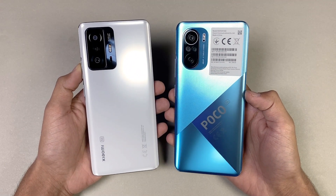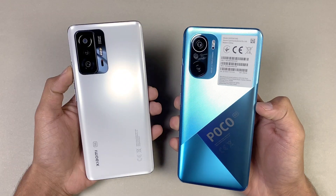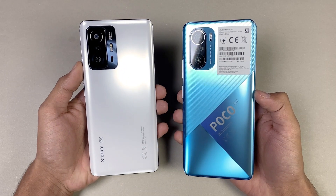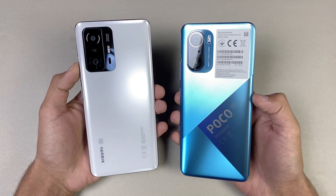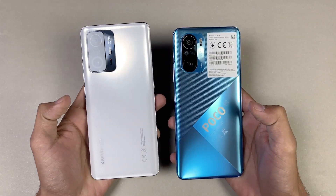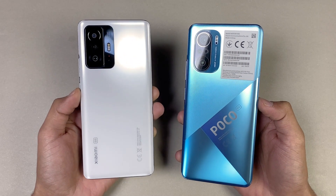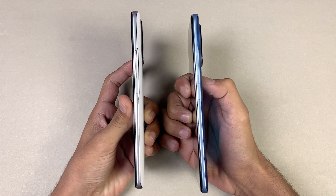On the back we have triple cameras on both phones. The POCO F3 has a 48 megapixel main camera, 8 megapixel ultra wide, and a 2 megapixel macro. The Xiaomi 11T has a 108 megapixel main camera, 8 megapixel ultra wide, and a 5 megapixel telephoto macro lens. The back is made of glass on both phones — Corning Gorilla Glass 5 on the POCO F3 and Corning Gorilla Glass Victus on the Xiaomi 11T.